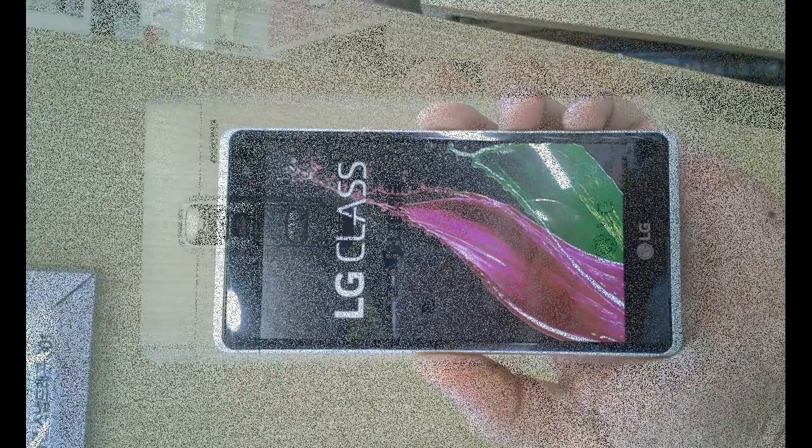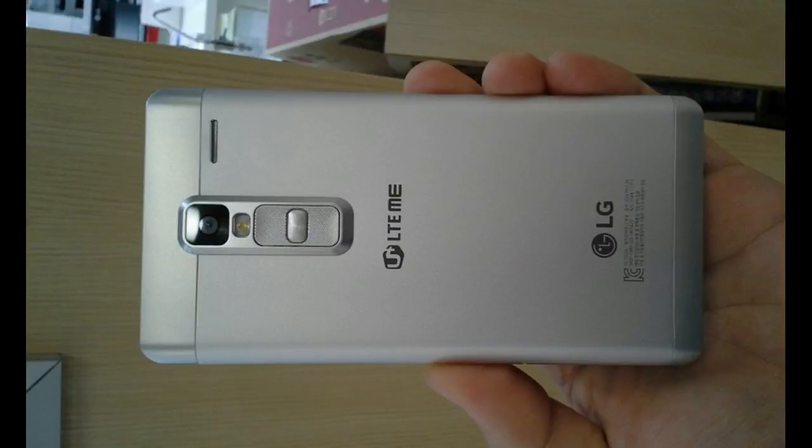It runs Android 5.1 Lollipop and features a unibody metal construction. Connectivity options include 4G LTE, Wi-Fi, Bluetooth, GPS, and NFC, while color options include gold, silver, and black.